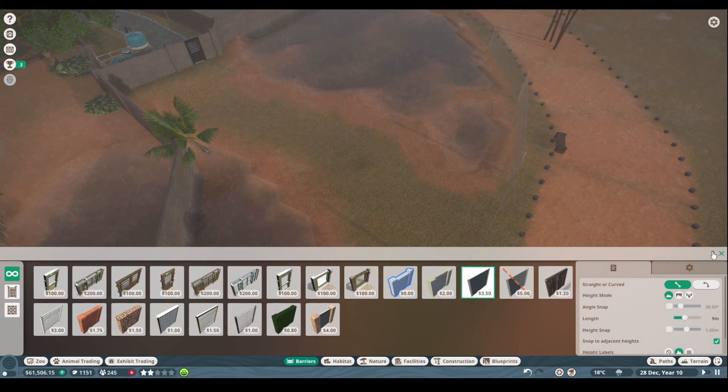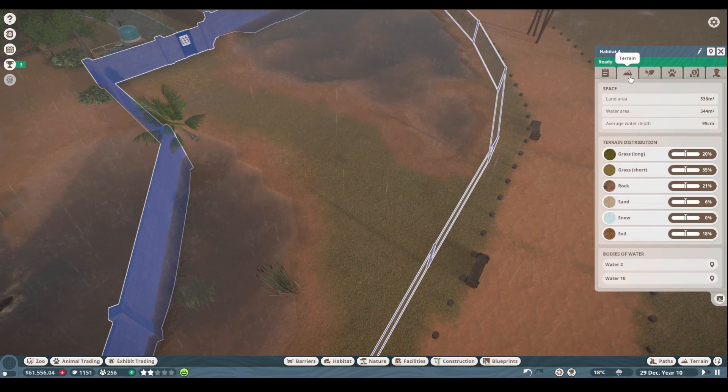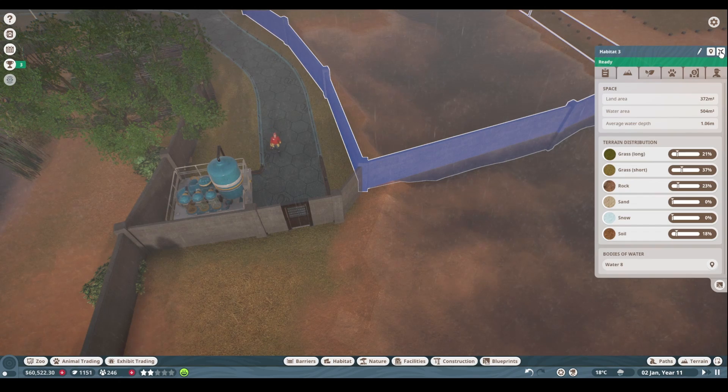This is probably already quite a bit bigger — yeah, look at that. It's got quite a bit more water area now. This one is definitely the smallest though, so we'll have to work on that one.